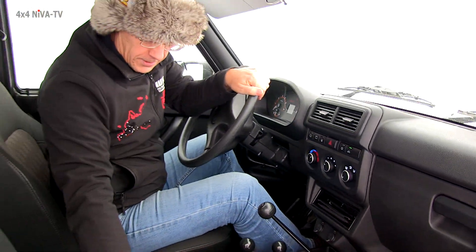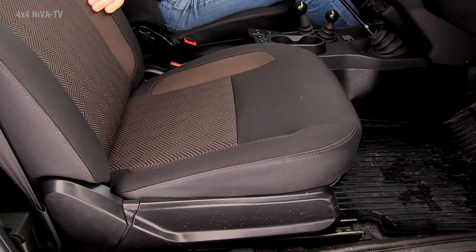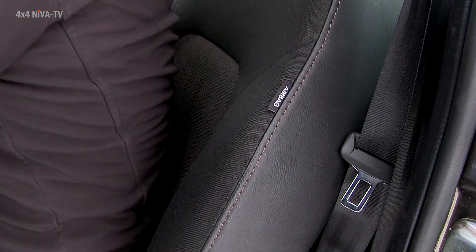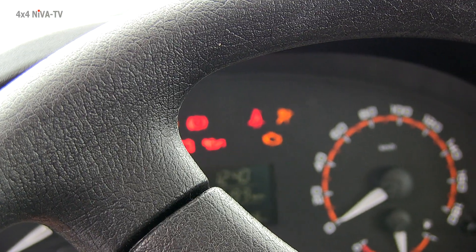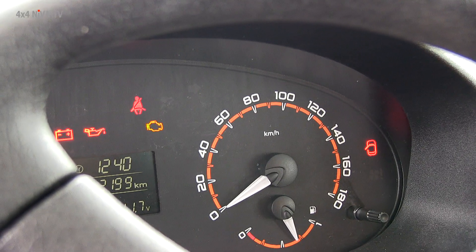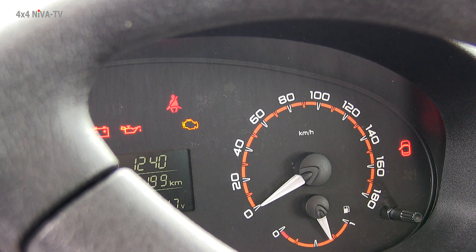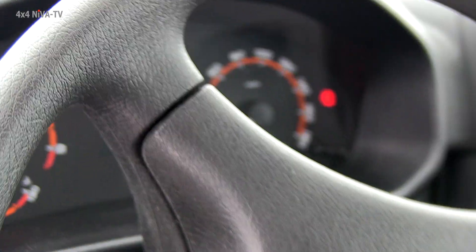Сиденье с развитой боковой поддержкой, причем и в части самой сидушки и спинки сиденья. Левое водительское сиденье оснащено подушкой безопасности. Поэтому, когда мы включаем бортовое питание, то видим, что там загорается индикатор. Это именно боковой аэробег, который вмонтирован вот сюда.